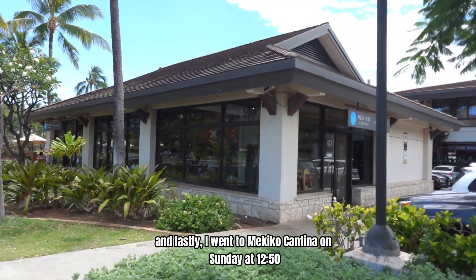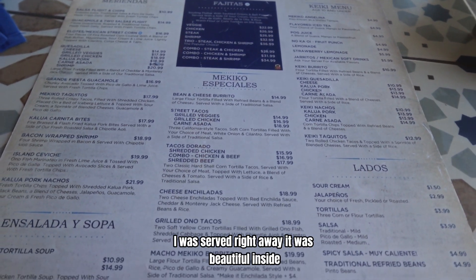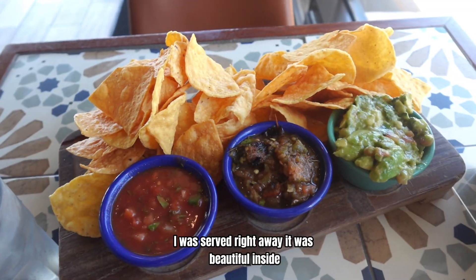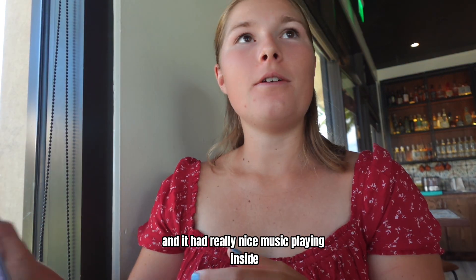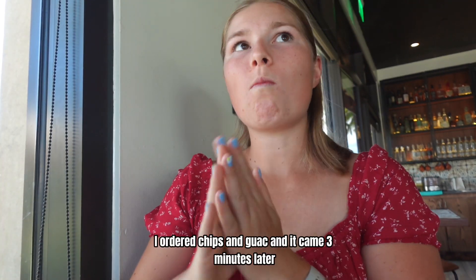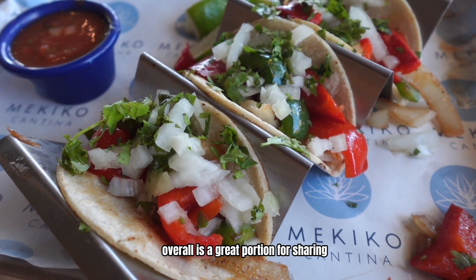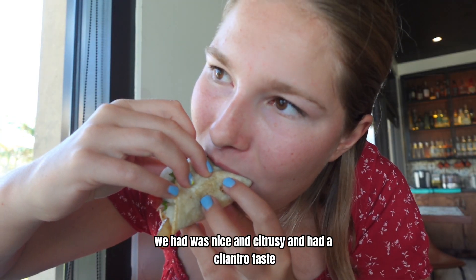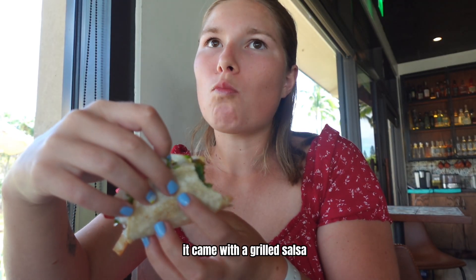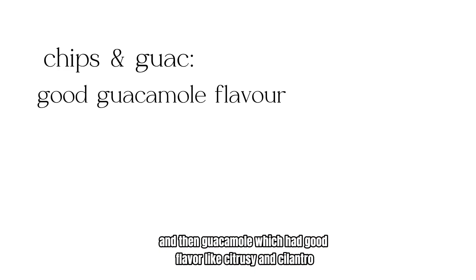Lastly, I went to Mechico Cantina on Sunday at 12:50. I was served right away. It was beautiful inside and the server was super knowledgeable about the vegan options, and it had really nice music playing inside. I ordered chips and guac and it came three minutes later. Overall, it was a great portion for sharing. It came with regular salsa — nice and citrusy with a cilantro taste — a grilled salsa which is a little spicy, and guacamole which had good flavor, citrusy and cilantro, and it was chunky.